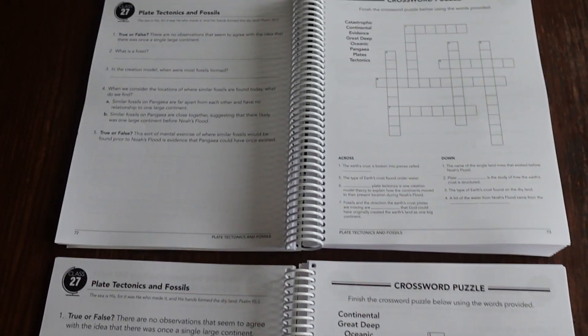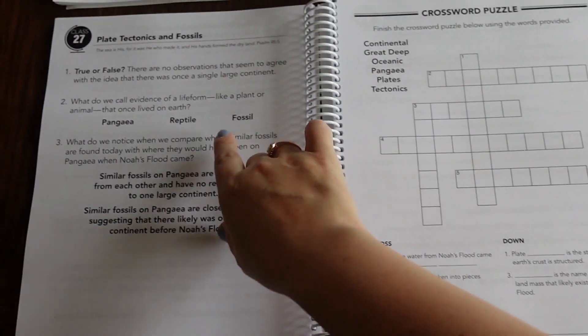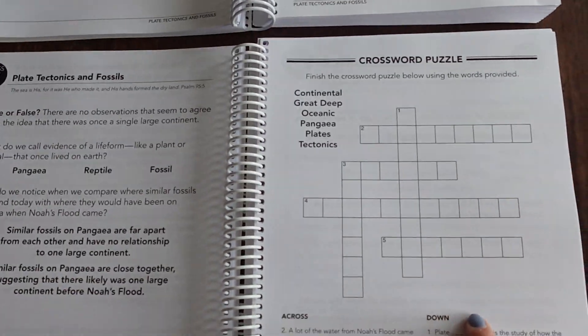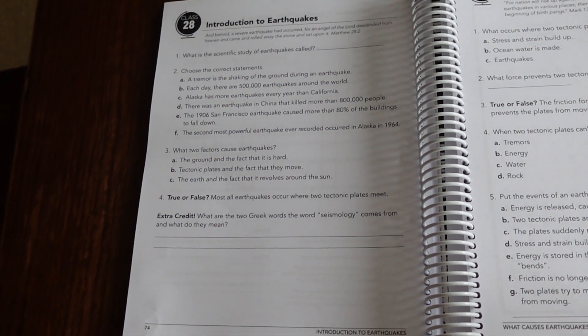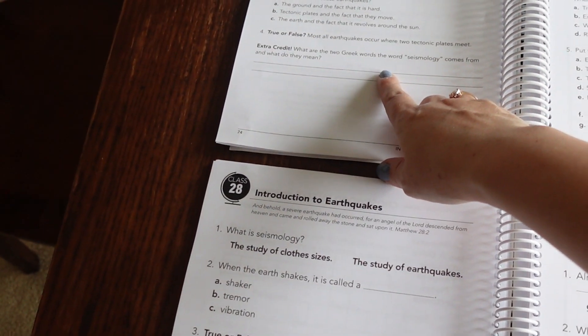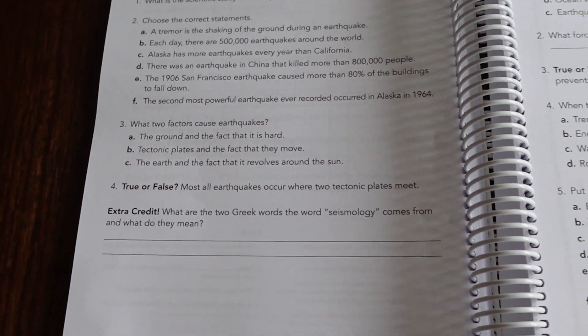Here's the side-by-side difference: this is Level B and Level A. You can see how the font is much larger in Level A, they have fewer questions, and their crossword is smaller. On class 28, both levels do have extra credit which is exactly the same — Level B just has a smaller font and more questions.